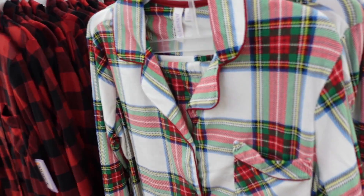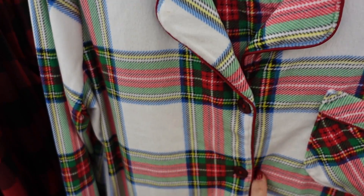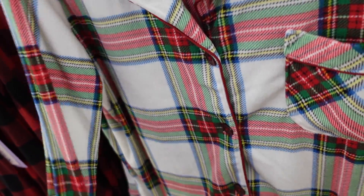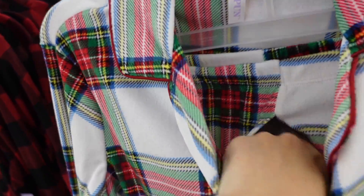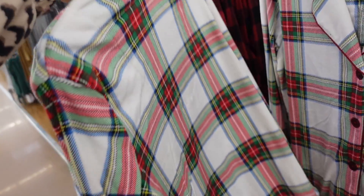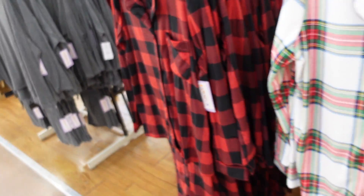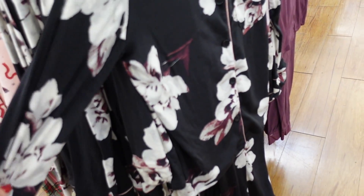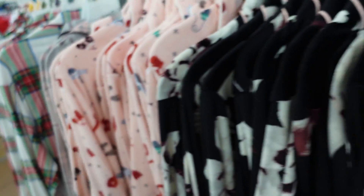New pajama sets from Joy Spun — super soft and plush, rounded collar, nice pipe detailing with buttons all the way down, relaxed fit with a pocket, soft and stretchy with elastic waistband pants in a straight leg with pipe detailing at the bottom. Two pieces for $19.98. Prints include tartan plaid, red and black buffalo check, black floral, and pink with mittens and hats.